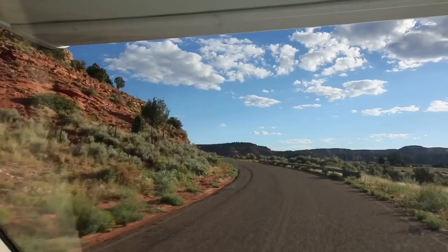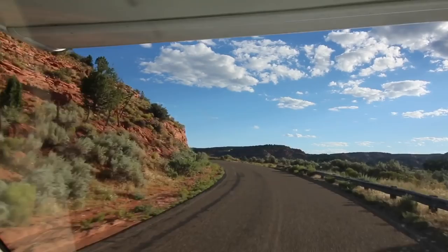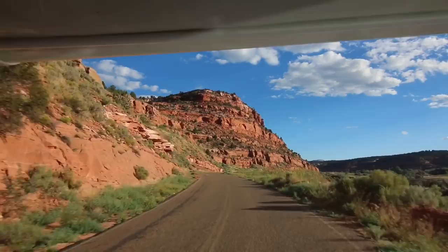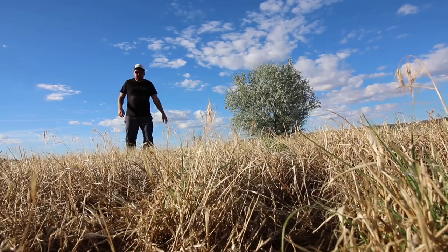Down this little road lies Johnson Canyon. The old west is straight ahead — at least what was depicted on television. Westerns were very popular in the 1930s, 40s, 50s, 60s, and into the 70s, and a lot of them were filmed out here on this open terrain.